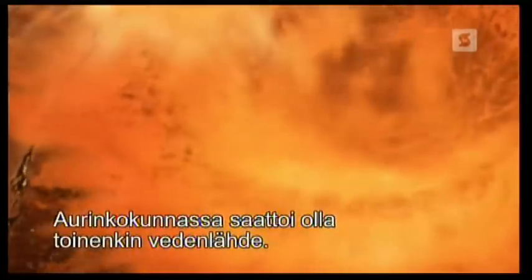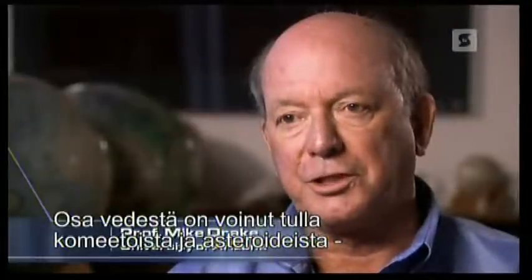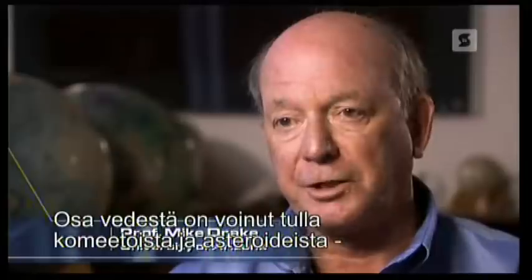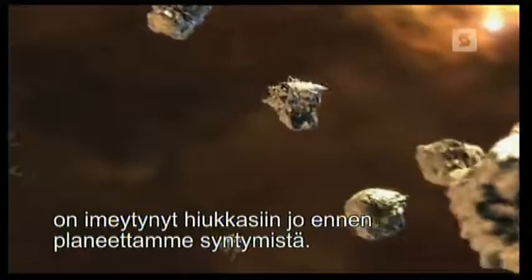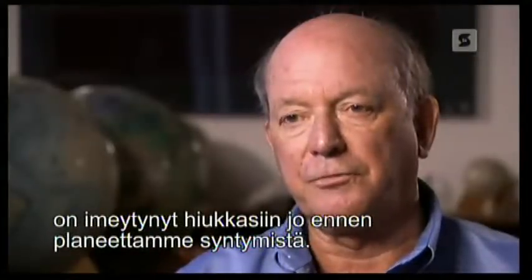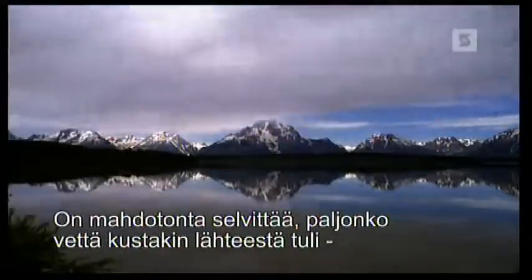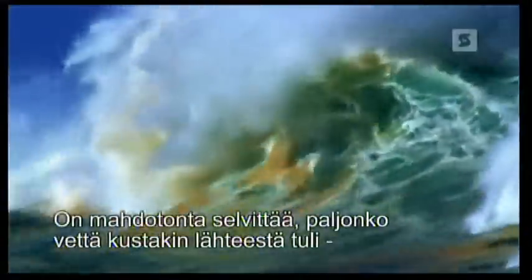The solar system may have furnished another source of water. We've been hit by comets and asteroids and some of the water may have come from there. But at least some, if not most, of Earth's water had to come from absorption of water onto grains before the planet ever formed. But did these different sources bring enough water to Earth to support life? It's now impossible to work out how much of Earth's water comes from which source, because the water has been mixing for over four billion years.